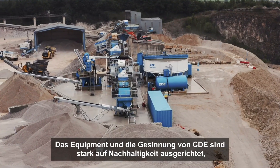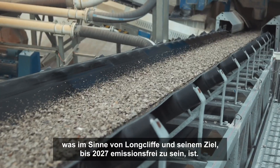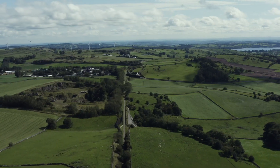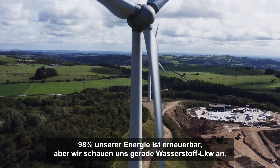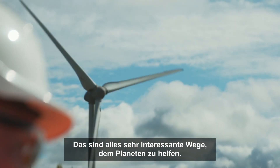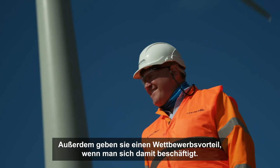CDE's equipment and ethos is very much focused around sustainability, which works in synergy with Longcliff and their targets for 2027 and being carbon zero by that date. 98% of our energy is renewable energy, but we're looking at hydrogen for our lorries, and these are all really interesting ways that you help the planet — but it's also going to give you a competitive advantage if you address it.